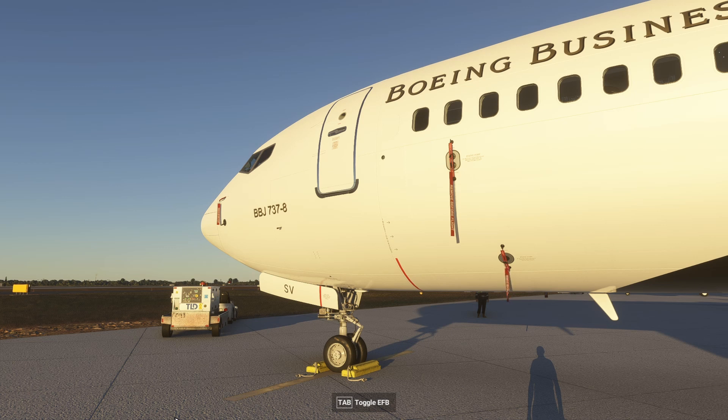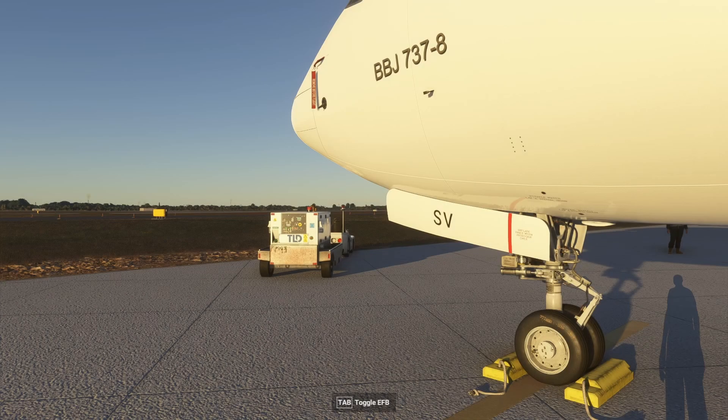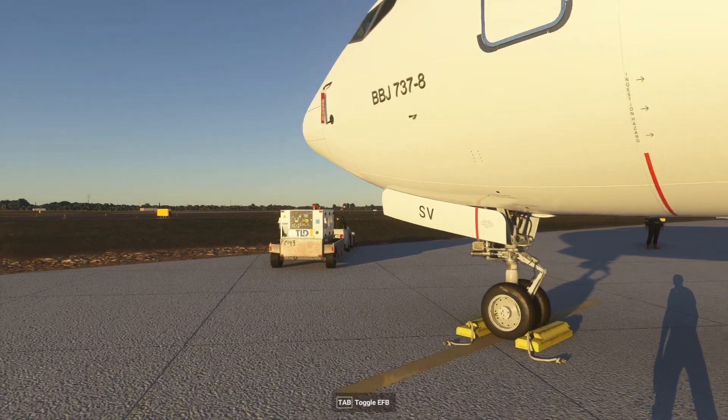The first option of course is to hit the key combination. That's Shift and the letter C for Charlie. Then you will enter the cockpit, and if you press it again, you will go outside of the cockpit, which is really nice.